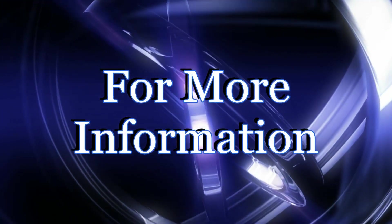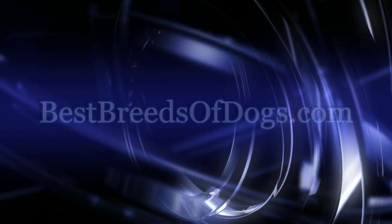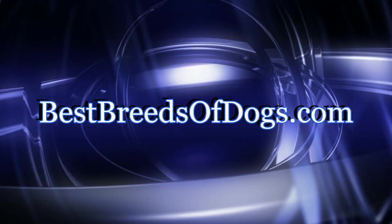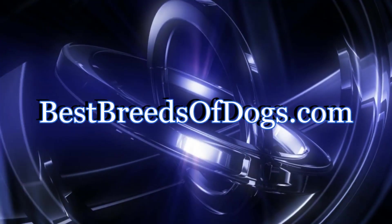For more information about this and other topics, visit bestbreedsofdogs.com. Because loving paws deserve loving owners.